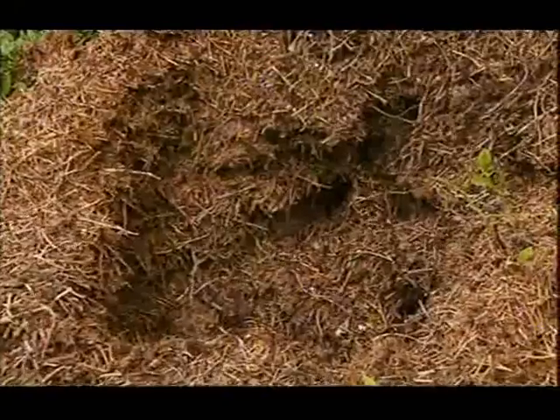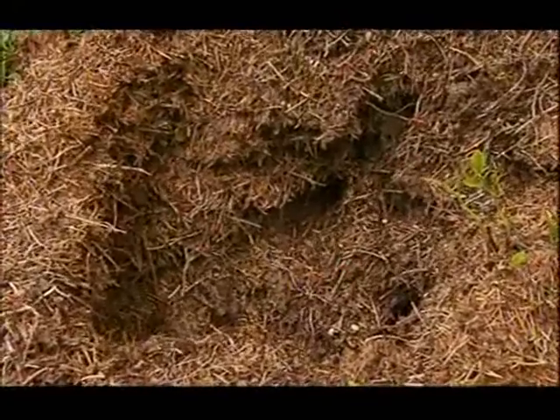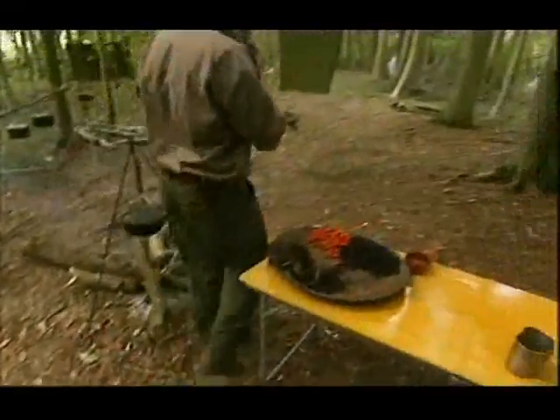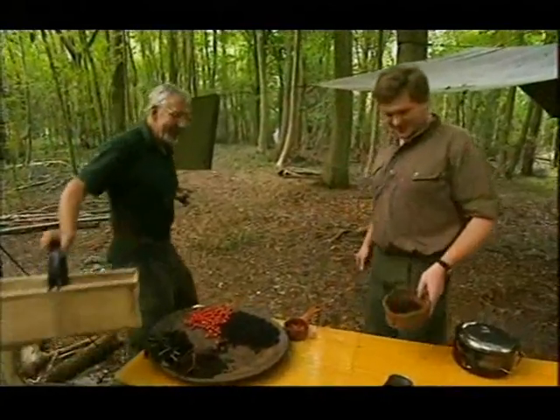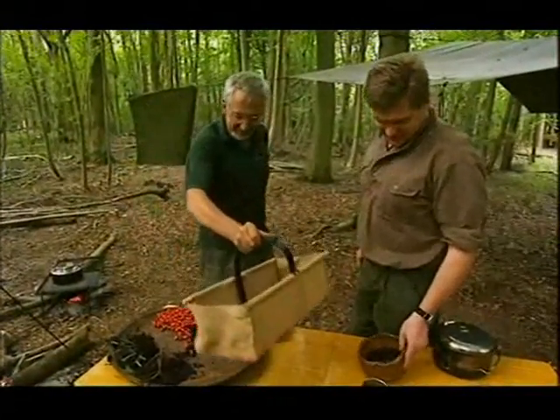So the ant harvest was disappointing, but we're on song with the berries. Oh Gordon, that really is a remarkable harvest. We've done pretty well, haven't we? Amazingly well. Good array of these.